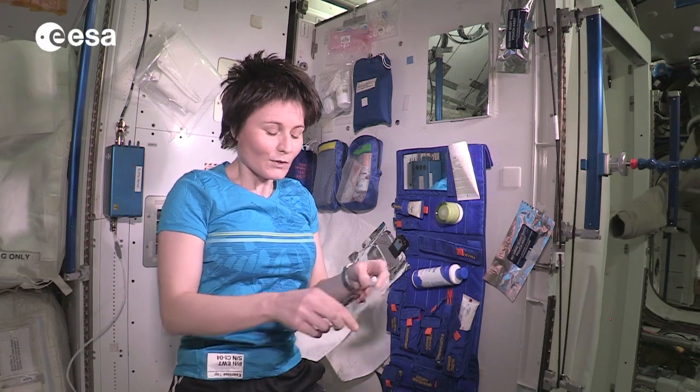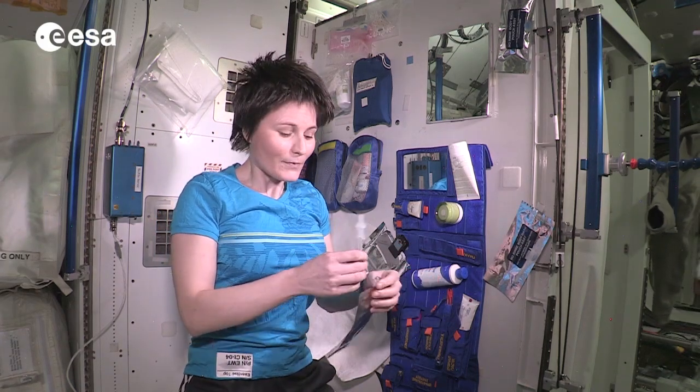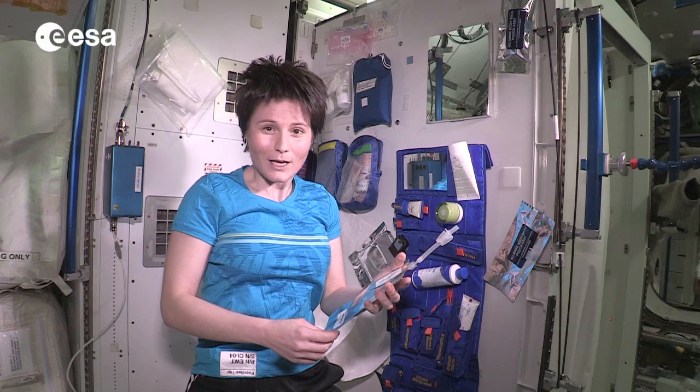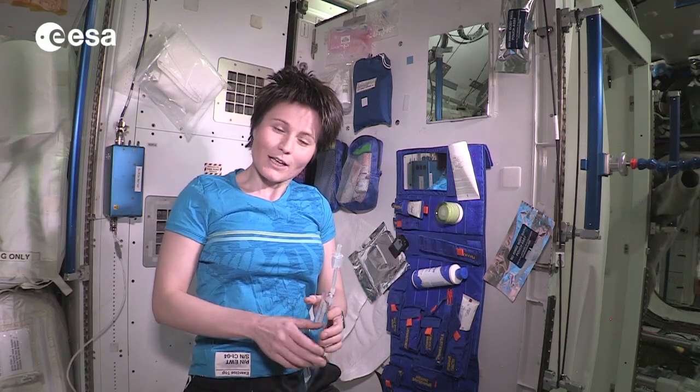We do not have any running water up here, so we also need to fill up water pouches. We can connect pouches like this one to the water dispenser which is in the nearby module in the US lab. I personally like to fill it up with warm water when it's time to wash, but you can also fill it up with ambient temperature water. I'll go ahead and do this right now.